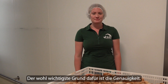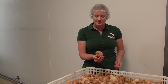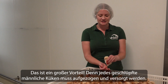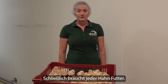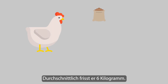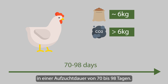Probably the most important reason for this is the accuracy. Over 96% of the chicks hatched are female. This is a big advantage because every male chick hatched has to be reared and cared for. This is not only expensive but also a great environmental impact. After all, every male reared needs feed — one animal eats 6 kg on average — which amounts to a carbon footprint of over 6 kg during a male rearing period of 70 to 98 days.